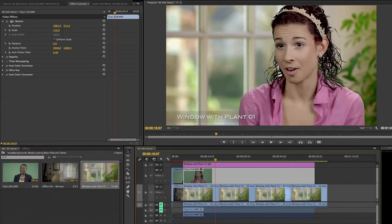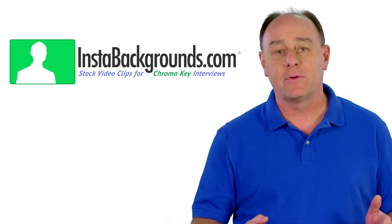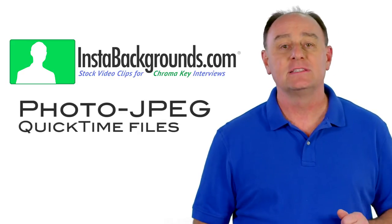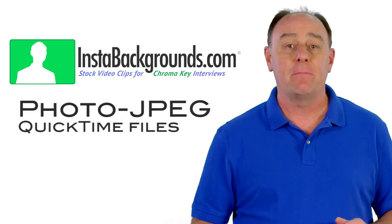Whether you decide to purchase Insta Backgrounds in 4K or HD resolutions, they're both delivered as industry-standard photo JPEG QuickTime movie files that provide optimum image quality and compatibility. It doesn't matter if you're working on a Mac or a PC or which professional editing software you use — Insta Backgrounds will work.